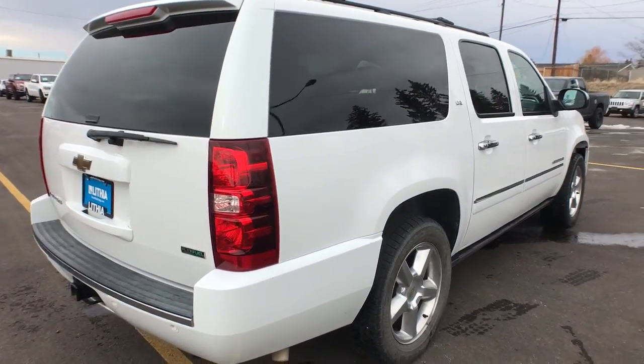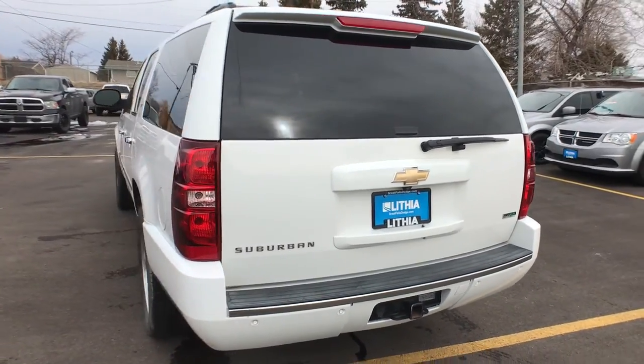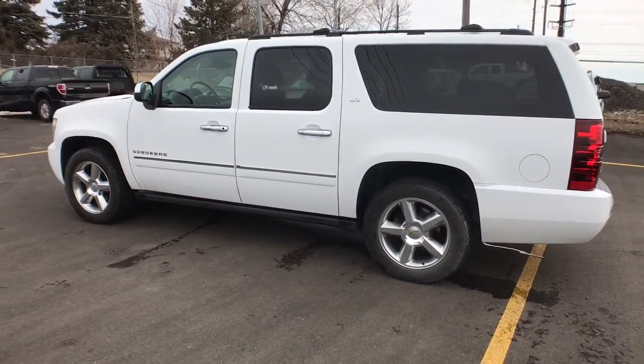Keyless entry, heated driver's seat, third-row seat, woodgrain interior trim, cooled driver's seat, power liftgate, remote engine start, iPod, MP3 input, heated mirrors, premium sound system.